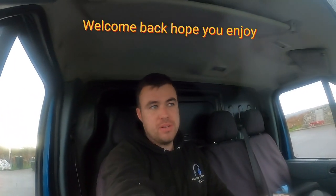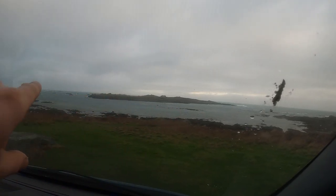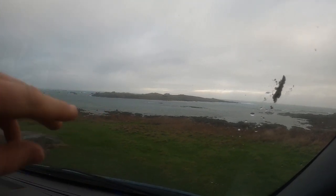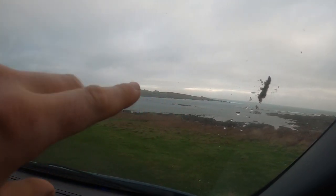Good morning, welcome back to Bailiwick Fishing. If you haven't liked and subscribed, click that button and you'll be straight up to the new notifications. Today's the day we're going ormering, or abalone foraging. This here is an island — there's only one house on it, you can walk across on the low water and have a mooch around. There's a causeway just here, so we're waiting for the tide.